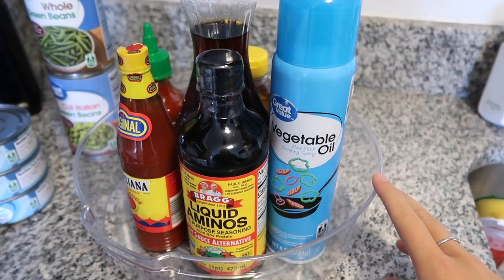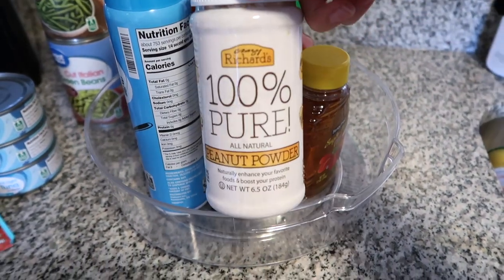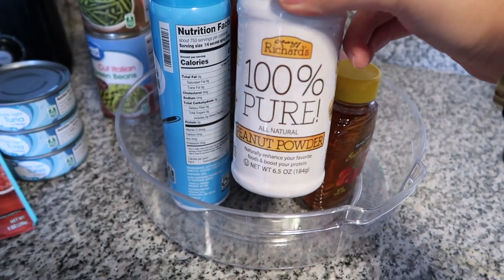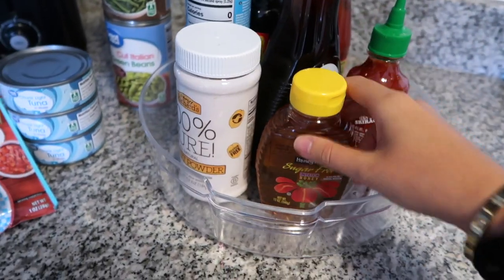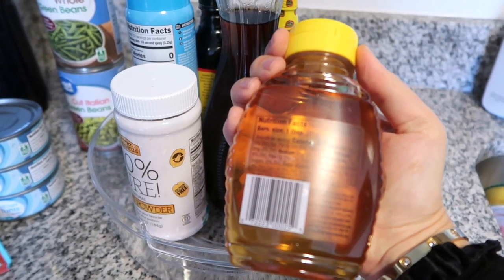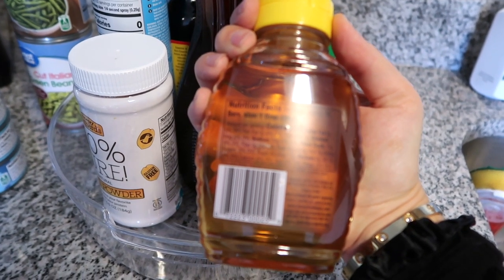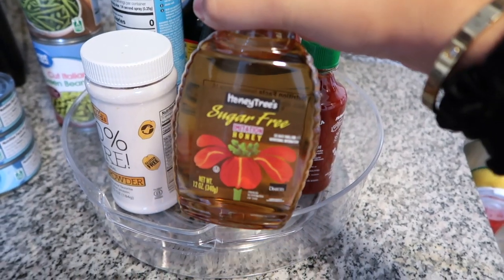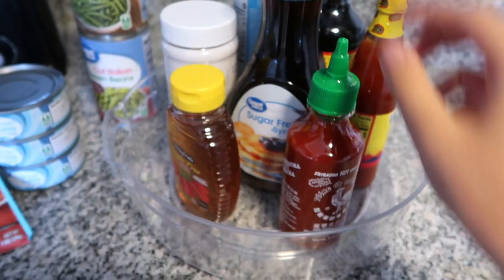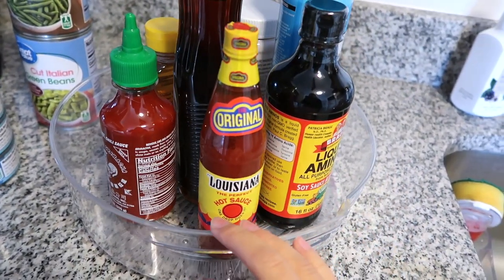I got this super convenient little turny spice rack. We got some liquid aminos, vegetable oil, and peanut powder — this was cheaper than PB2 and I actually like it just as well. Then we have some sugar-free imitation honey; I tried it yesterday and I'm not crazy about it — once we get through this I'm just going to stick to regular fresh honey. We also have some sugar-free syrup that I really like from college, and of course Sriracha and Louisiana hot sauce.